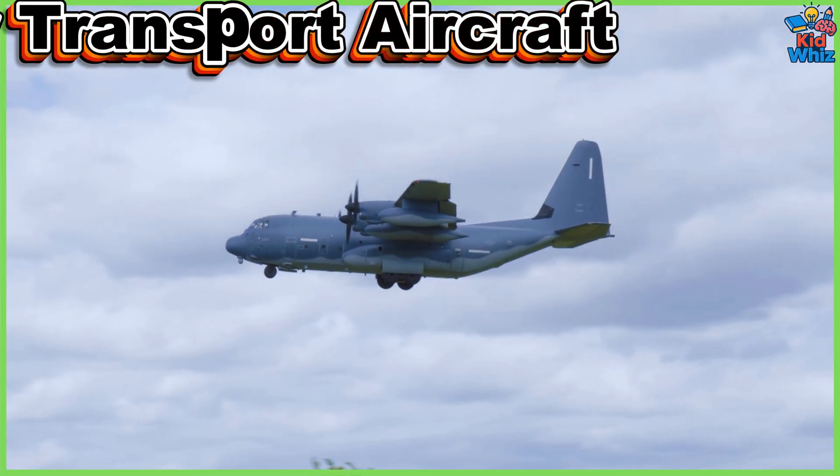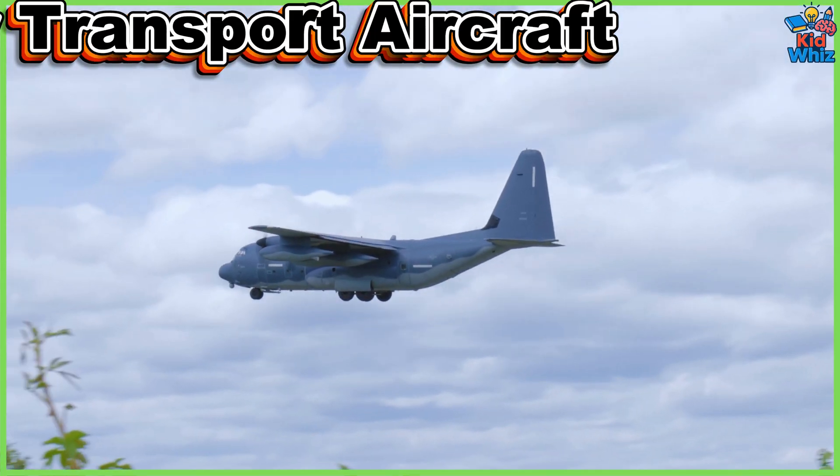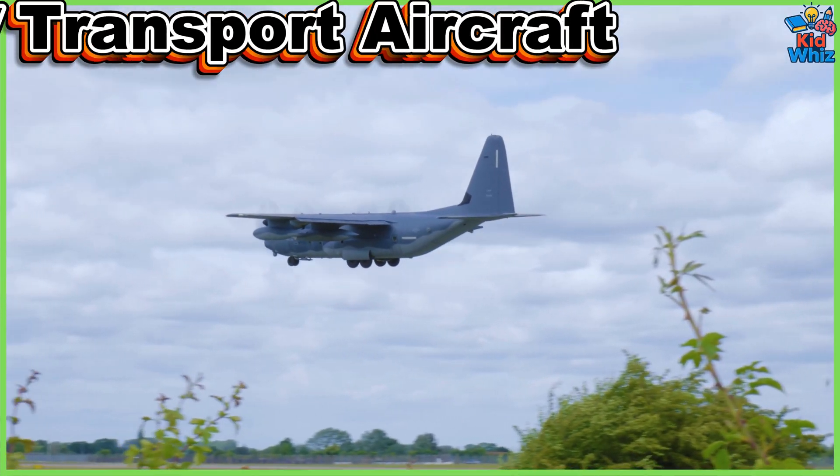This is a military transport aircraft. It delivers soldiers, weapons, and vehicles to battlefields during missions worldwide.